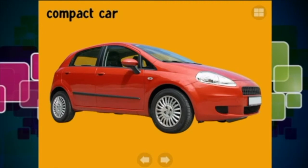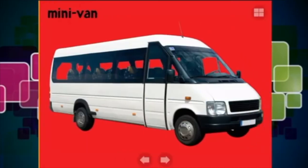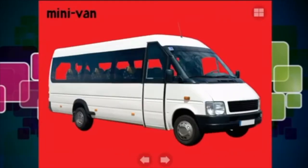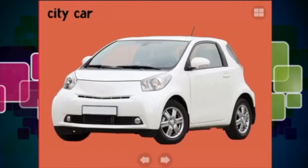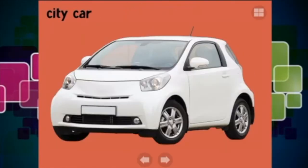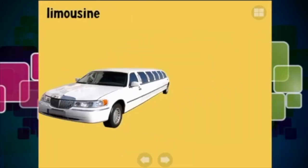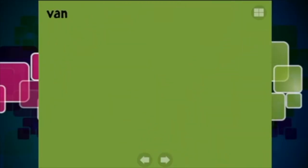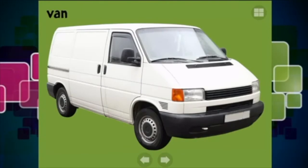A compact car - that looks like a Fiat, just an ordinary compact car. Then we've got a minivan, which can transport people around from school and other places. Then we have a little city car - I think that one's a Toyota. And a limousine - if you are going to a fancy event or it's your birthday, you might hire a limousine to go cruising around the streets.